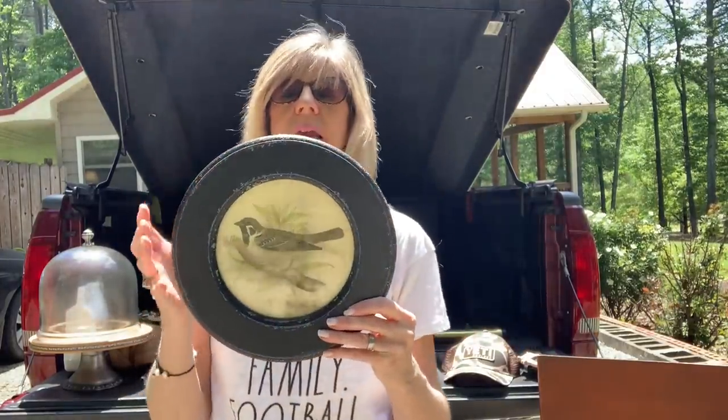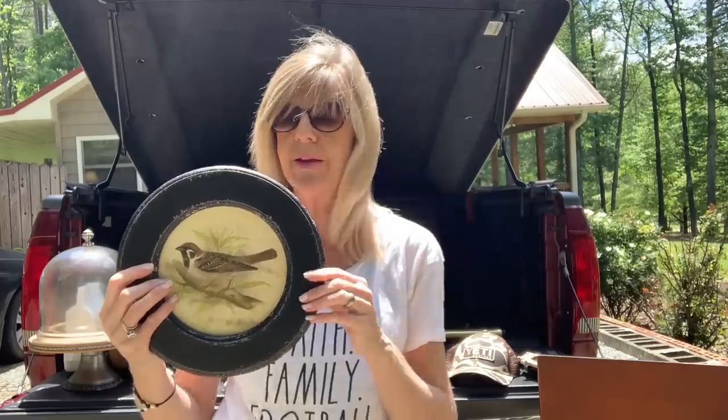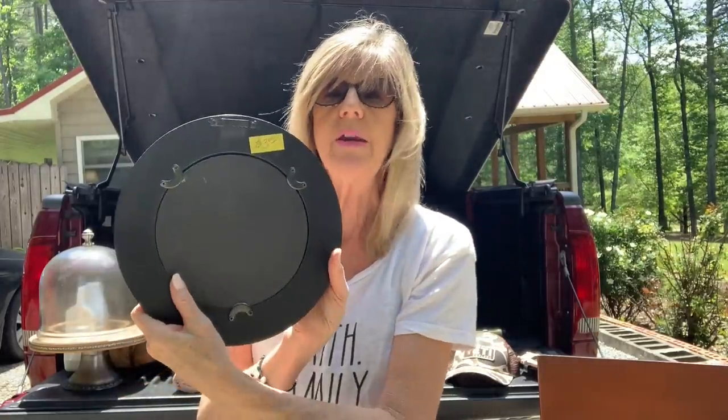I could not pass this up. Anything bird related, and especially springtime birds, are so popular. They're popular all through the year, but especially in the spring and summer. I absolutely love the print that's in this and I love the black distressed frame. This right here was $3.